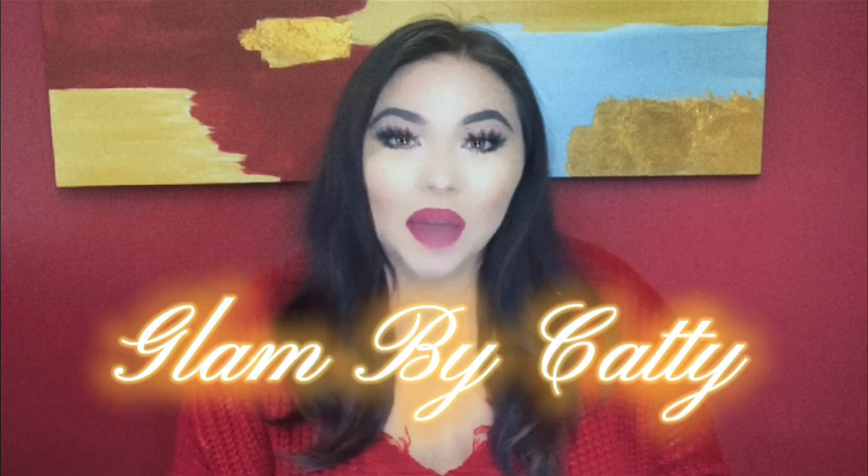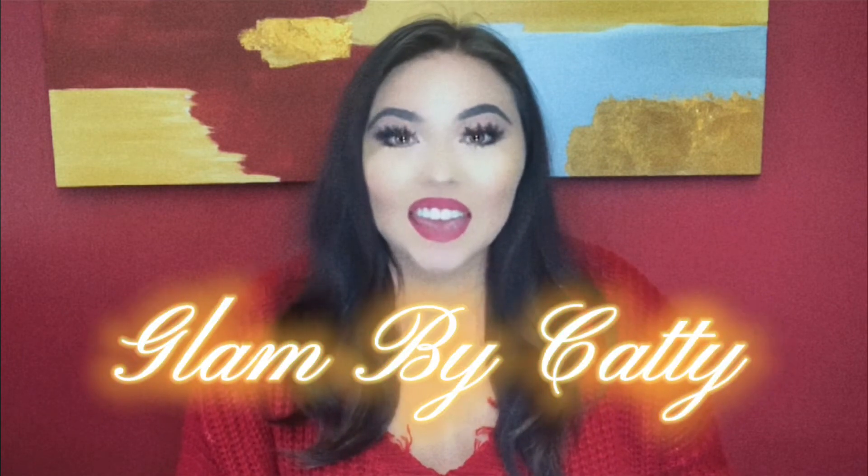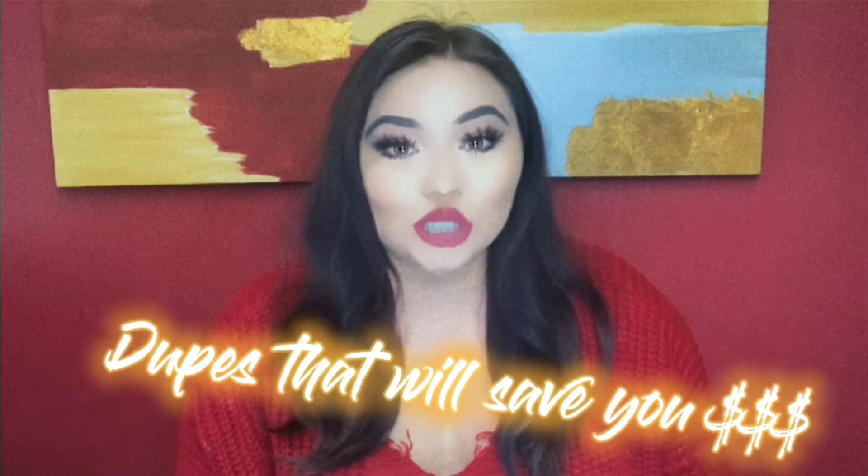Hey loves, what's up? It's Katty and welcome or welcome back to my channel Glam by Katty. If you are new here, welcome. I upload a new video every Sunday. Now as you guys can tell from the title of this week's video, we are finally going to be talking about some of my favorite dupes.